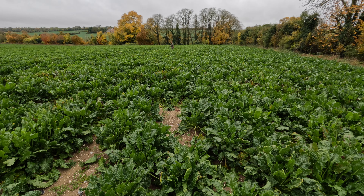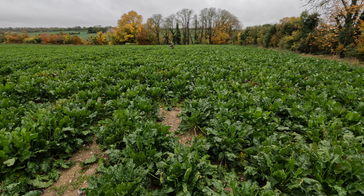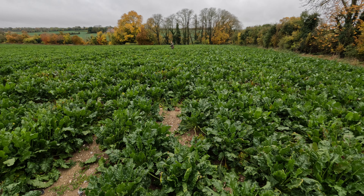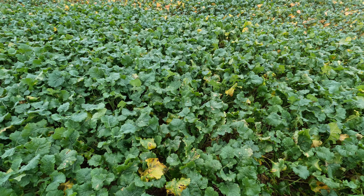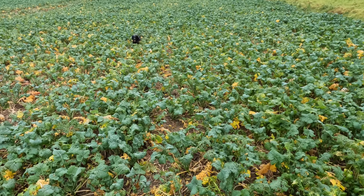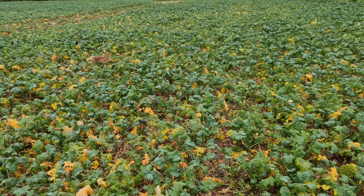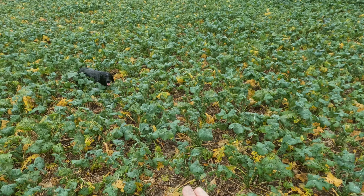Come on Ted. Must be a good start to the season — get a good retrieve like this. Good boy, here. Good lad. Ted, come on, fetch it here. Come on here. Good boy. Well done. Leave it. Good lad. Come on here. Good boy. Well done. Good retrieve mate.